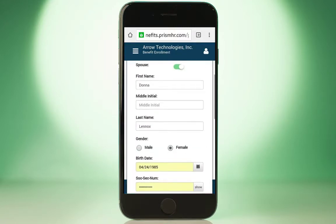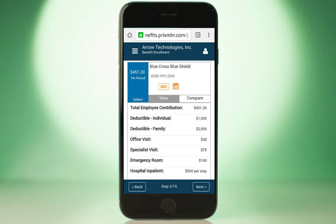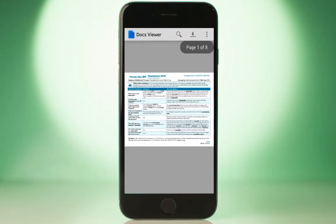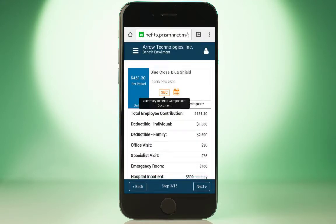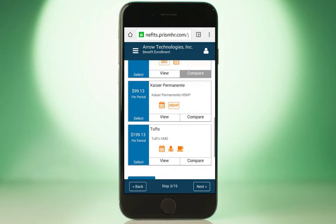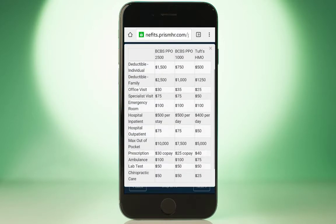It's easy for employees to evaluate plan options, coverage details, monthly deductions, and access supporting documents from the carrier right from their desktop or mobile device. Comparing plans is just as convenient — simply select the plans to compare and view the coverage details, making it easier than ever to select the right plan.